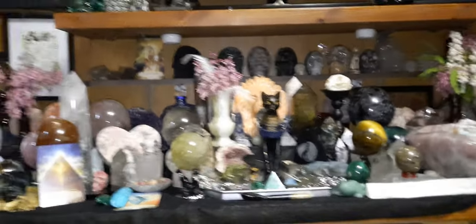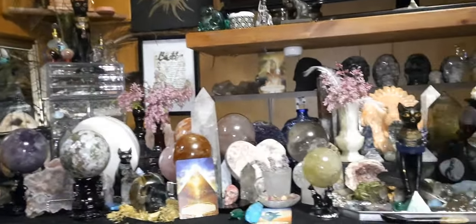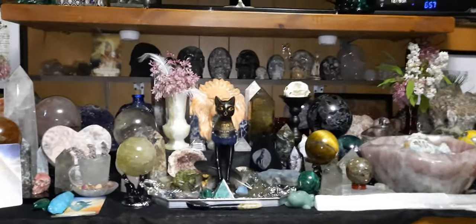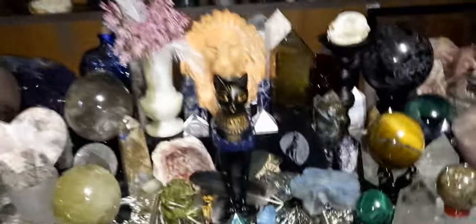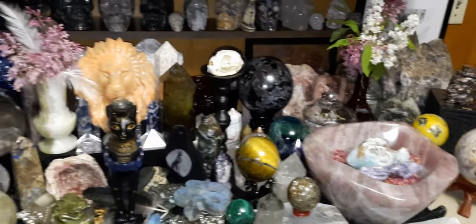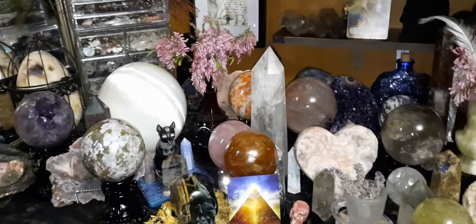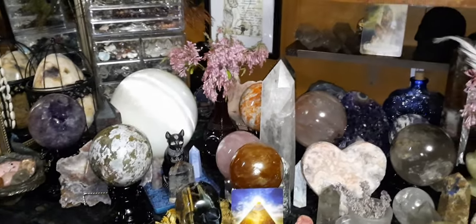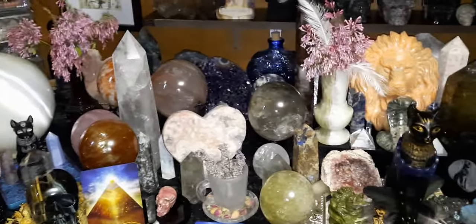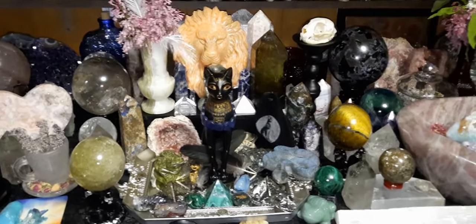Anyhow, so yeah, that is it — that is the main altar. A little on the ghetto side perhaps, but I'm pretty much digging it. Have yourself and your family a very safe, happy, and healthy summer. That's it and that's all.